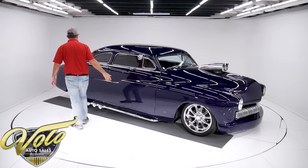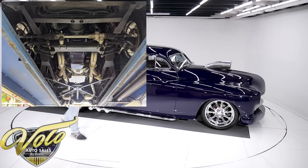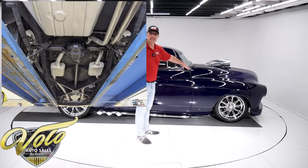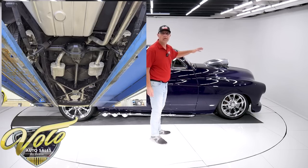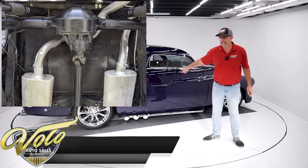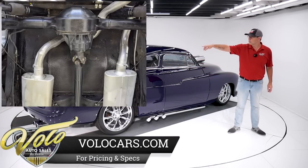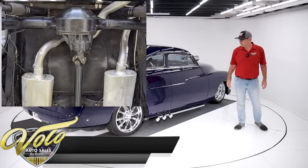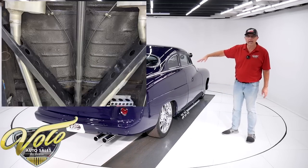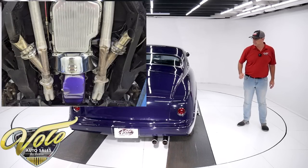Underneath the car it's all been redone. The floors are all nice and solid. Up front, they kept the original frame but the front was cut off and a front clip was put on. It's independent suspension with tubular control arms, coil-over adjustable shocks, rack and pinion steering. In back, it has new leaf springs, bushings, and air shocks — and it is controllable. There's a dial and a gauge in the trunk. Disc brakes at all four wheels — that whole system is new. E-brake assembly is all part of the new brake system. The fuel system has been restored.